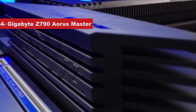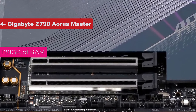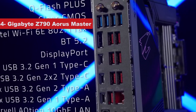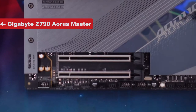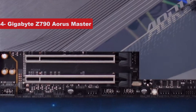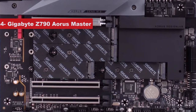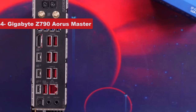The Gigabyte Z790 Aorus Master comes with 4 DIMM slots with support for up to 128GB of RAM. This board supports DDR5 memory kits, which means you will not be able to use older DDR4 kits. According to Gigabyte, this board supports up to DDR5-8000 memory speeds. It's not necessarily built for serious overclocking, but you can certainly squeeze additional performance out of the processor without issue. It also supports PCIe Gen 5.0 — and while you can't take full advantage of that slot just yet, it's good to have support for future peripherals.